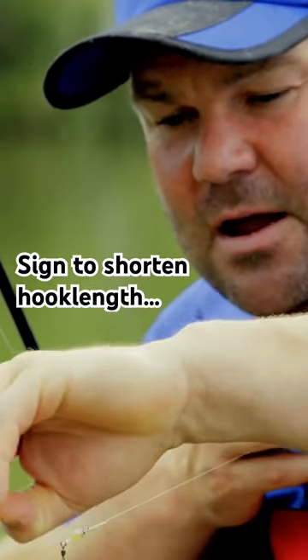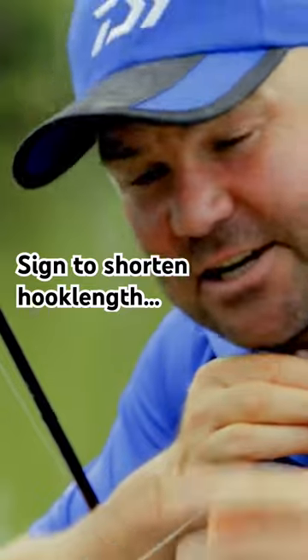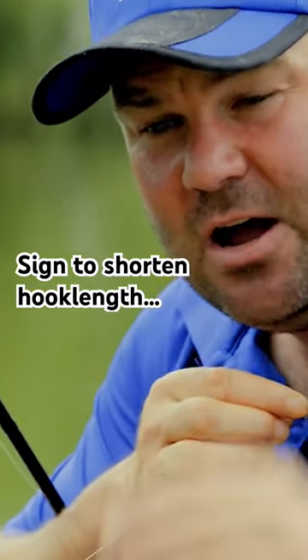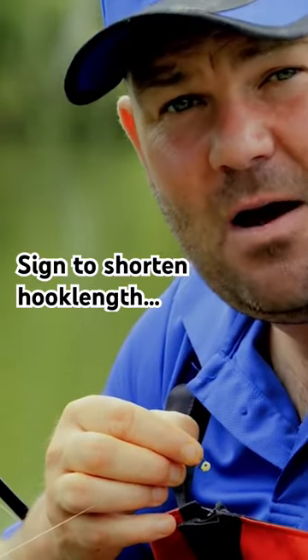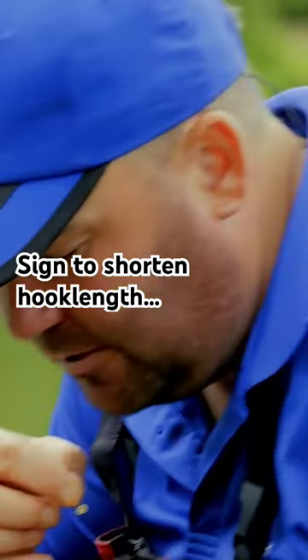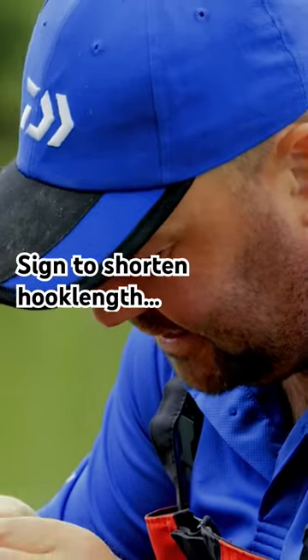But what I'll do, if this happens again and I keep getting little indications but not too many bites, I will shorten the hook length — not too much, but probably by about 4 or 5 inches — just to get my hook bait that little bit closer to the feeder.